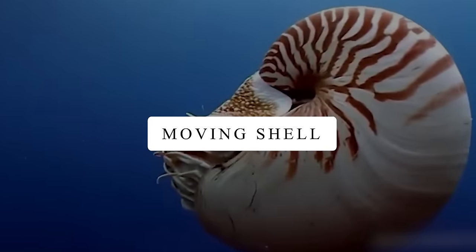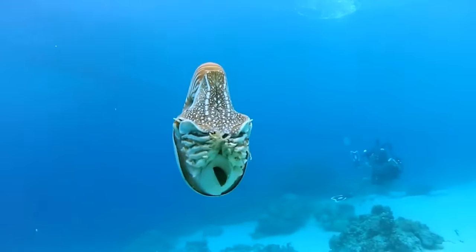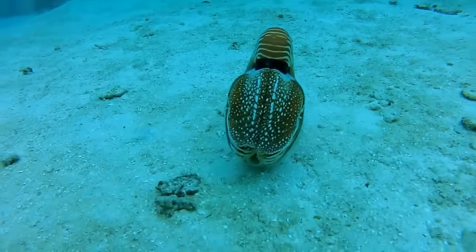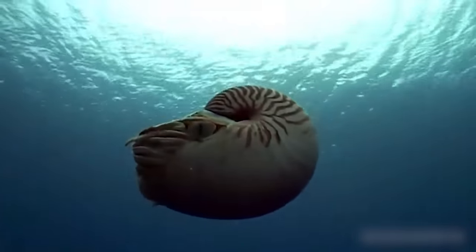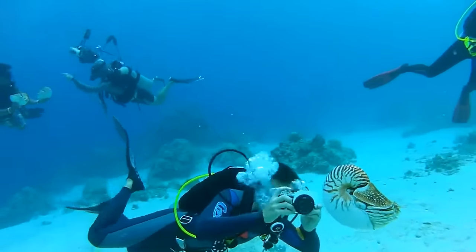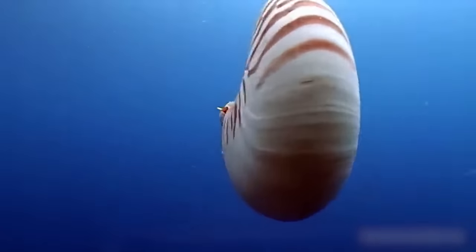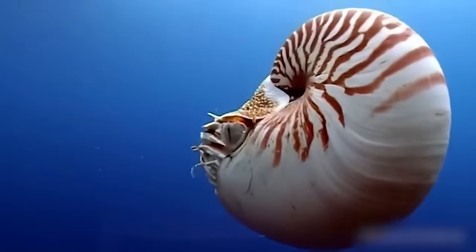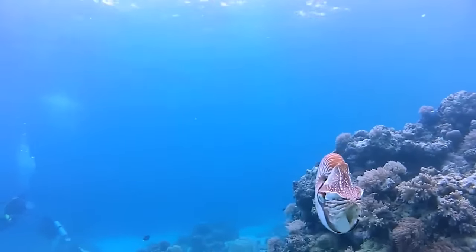Moving Shell. This moving shell isn't mythical — it's a rare sea creature known as a Nautilus. They are very old animals that have shells shaped like spirals. These creatures use their shells to float and stay safe. They are active at night and hunt for food in the dark ocean. Sadly, they are in danger because people catch them for their beautiful shells. It's important to protect them so they can keep living in our oceans for a long time to come.